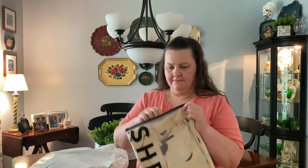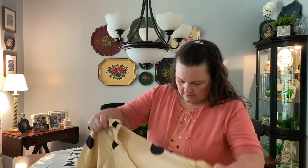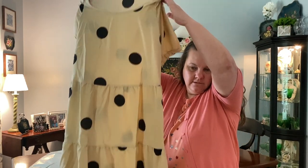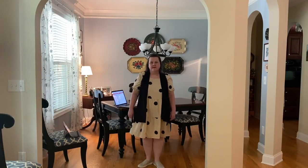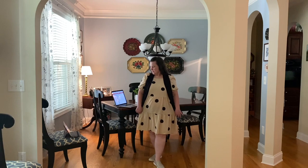First item is a dress, I believe. This one I was a little iffy on. I wasn't sure if it's going to be long enough, and I don't know that it will be. It's a dress - maybe a little short for me, but we will see when we try it on. So this is the first outfit. This dress is really cute, but it's a little bit short for my taste.